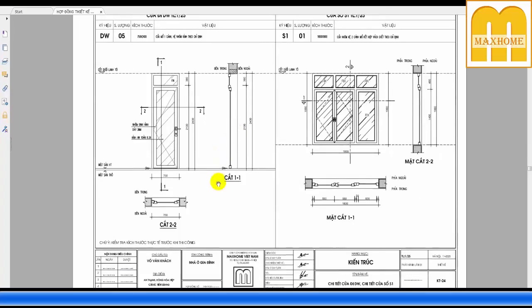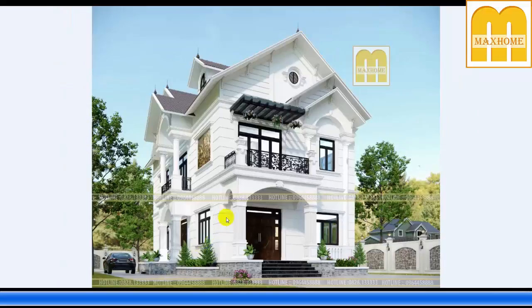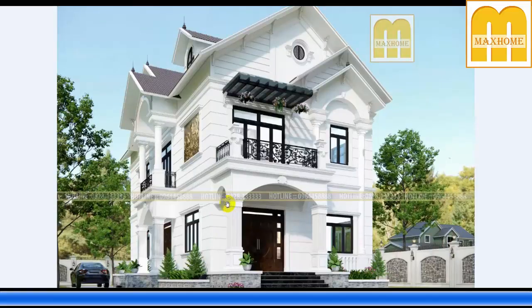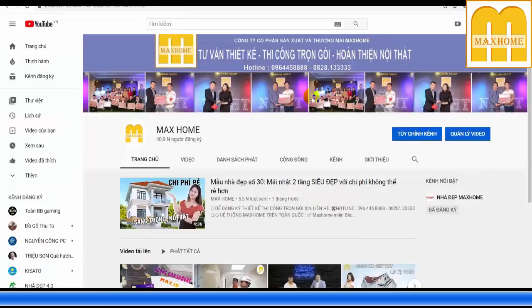Như vậy hôm nay tôi đã vừa giới thiệu bộ hồ sơ chi tiết về công trình của nhà anh Khách — một mẫu biệt thự quá hoàn hảo và tinh tế. Bạn nào có nhu cầu thiết kế hay thi công trọn gói, nhanh tay liên hệ Mark Home qua số 0964458858 hoặc 0828133333.